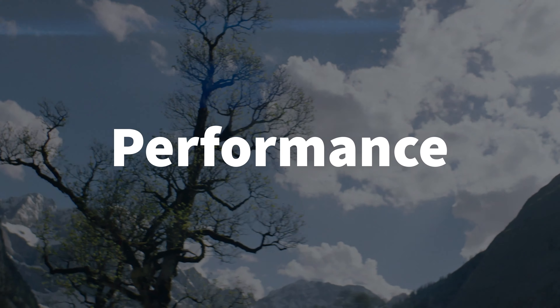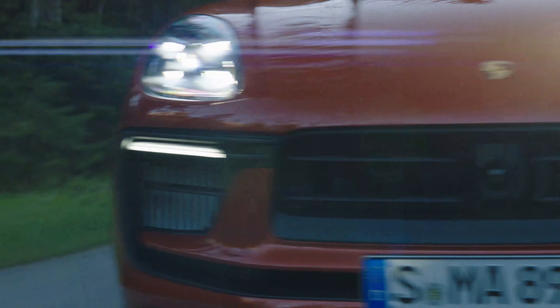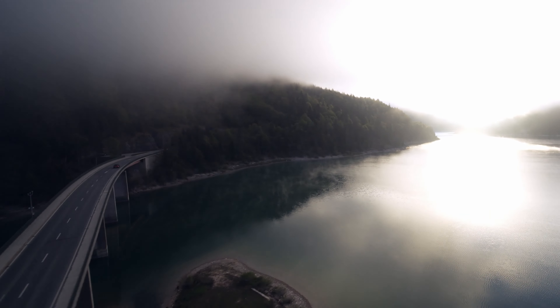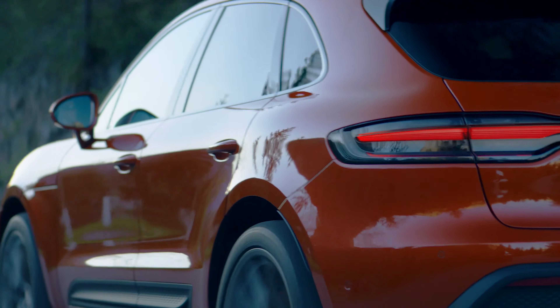With the Macan GTS, the range-topping model, it features a 2.9-liter V6 bi-turbo engine and now delivers 324 kilowatts — an increase of 44 kilowatts. It will do the 0–100 km/h or 62 mph sprint in 4.3 seconds when fitted with the Sport Chrono package, and it reaches a top speed of 272 kilometers per hour.